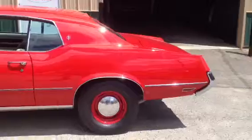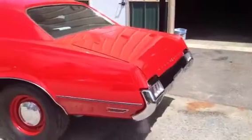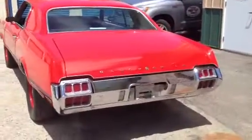It's got the drag radials on it. Just sounds nice — listen to this thing. You get on it and you erupt second gear, the wheels come right up. Third, fourth, same thing right through.